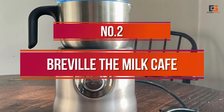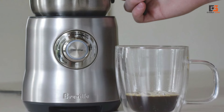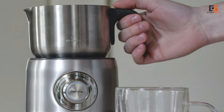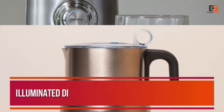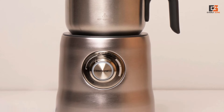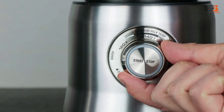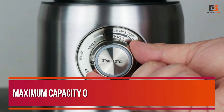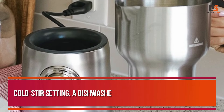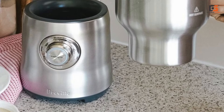Number 2: Breville The Milk Café. The Breville Milk Frother is the epitome of luxury, boasting gleaming stainless steel construction and a compact yet substantial design reminiscent of a small food processor. Its illuminated dial allows for temperature selection ranging from warm to very hot, although actual temperatures may vary slightly from the indicated range. Despite occasional discrepancies in temperature, it consistently produces top-notch frothed milk, with a maximum capacity of 2 cups and a minimum of 1/4 cup. Additional features include a cold stir setting, a dishwasher-safe stainless steel pitcher, and a convenient measuring cup for mix-ins.